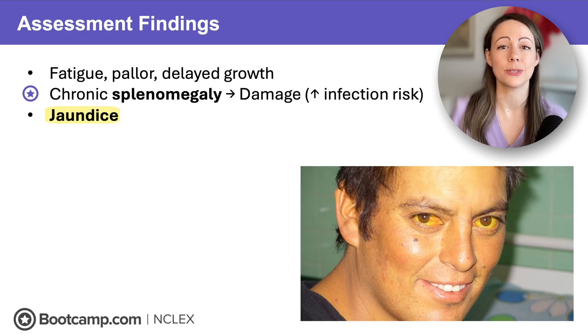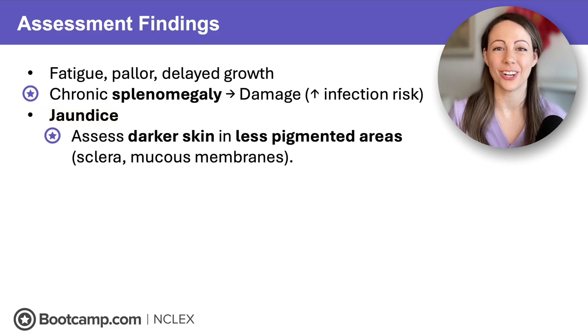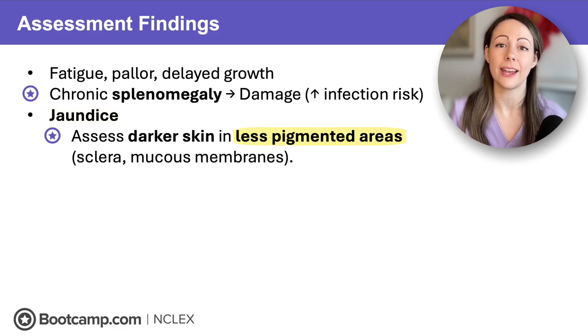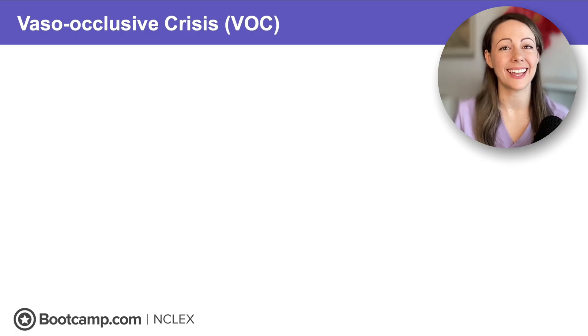Jaundice is really hard to assess in our darker-skinned clients. So if the NCLEX gives you a client who has darker skin, we assess jaundice in less pigmented areas, like the sclera of the eye and the mucous membranes, like inside of the mouth.